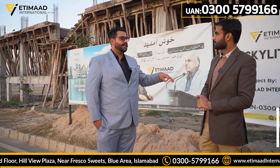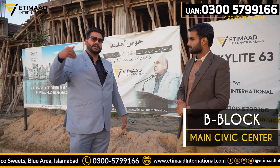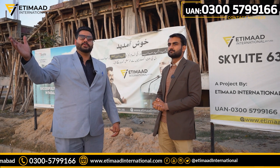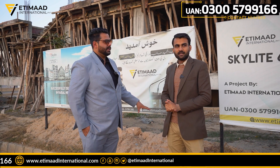The main location of the main boulevard is in the B-block. You will get access to the C-block as well. The main future benefit is also getting access to the motorway. These are all the qualities of our project.